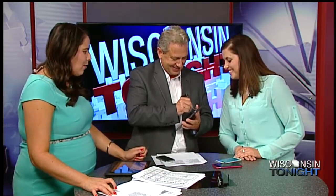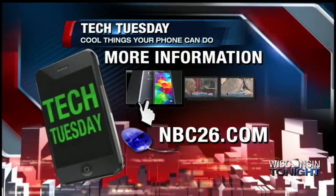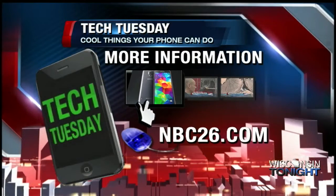Thank you so much, Kate, I appreciate it. Mino's got a handwritten note he's working on for us. Are you writing with the eraser? For more information about these cool things that you did not know that your phone could do, just visit our website, NBC26.com.